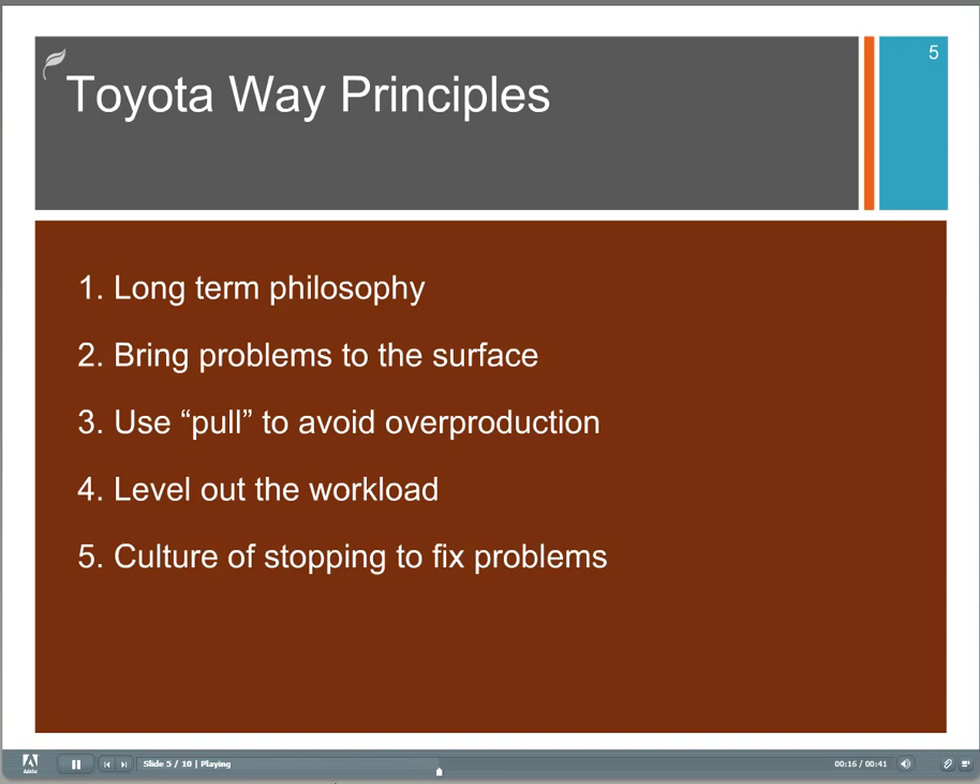Number two, bring problems to the surface. Number three, use pull to avoid overproduction, which is a basic concept of lean. Level out the workload, another lean practice. Have a culture of stopping to fix problems — that's probably one of the biggest differences between Toyota and many other companies.